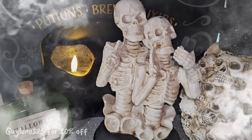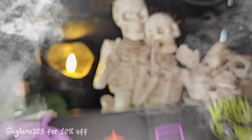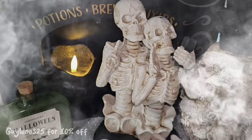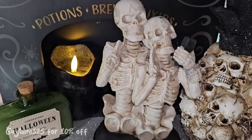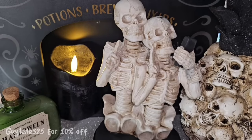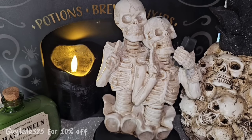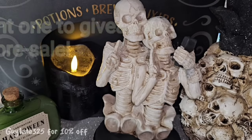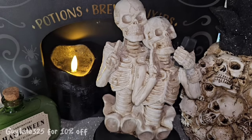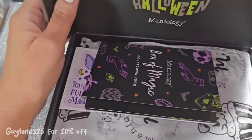Welcome to my channel — this is your spoiler alert for the Maniology Box of Magic. I'm going to show you everything in this box today, and we're doing a giveaway. I'm giving one of these boxes away. This will sell out quickly, I'm sure. I'll give you instructions at the end on how to enter — it's not time sensitive, I don't even have the box to give away yet. Everyone had early access yesterday, and I think they're prepared this time with plenty of stock. Let's take a look inside the box — happy Halloween!